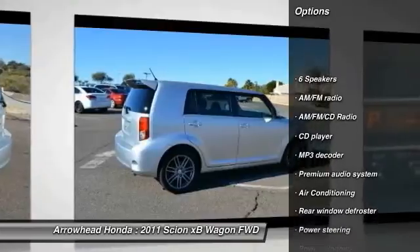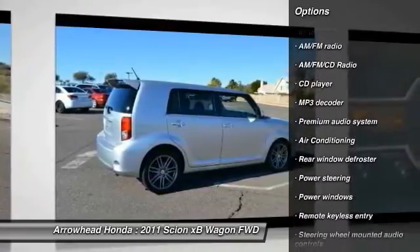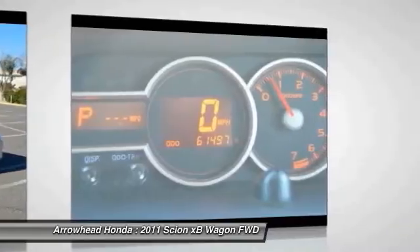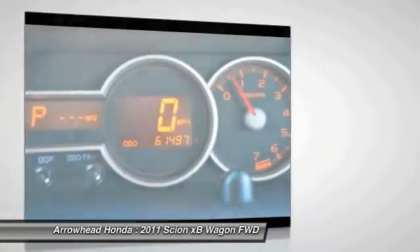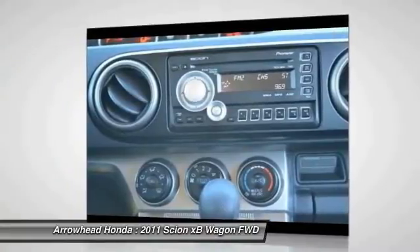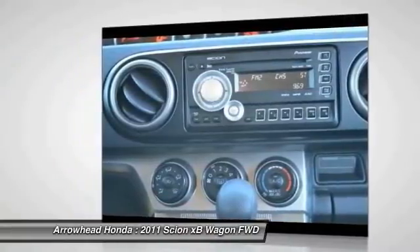Traction control. Dual airbags. Air conditioning. Front power steering. AM/FM stereo with CD player. Four-wheel disc brakes. Rear window defroster. Power windows. Electronic stability control. Come take a test drive today.